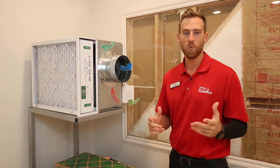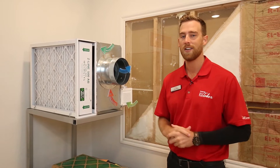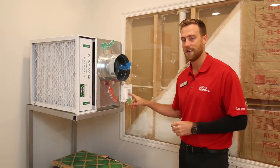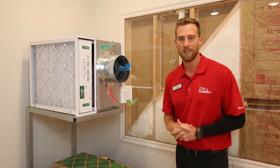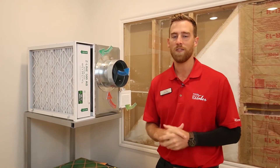Did you know that indoor air has more pollutants than outdoor air? It's a fact. That's why we bring fresh outside air into every home that we build through our fresh air intake system. Then we filter that outside air through our full home air filtration system. There's another major benefit of this air filtration system that we include in all of our homes.